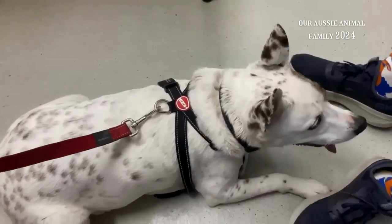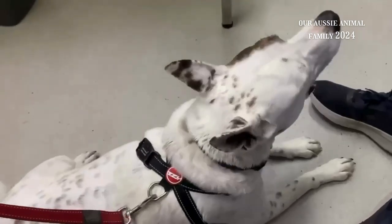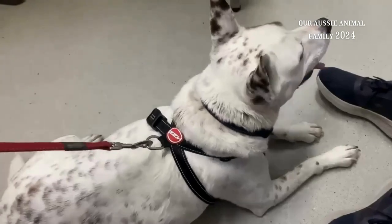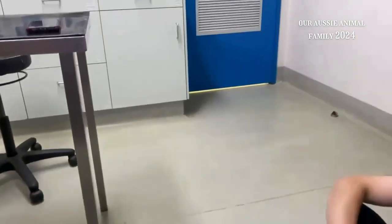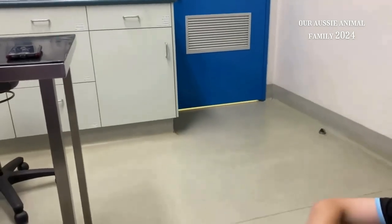We're just waiting for Keala to come back from getting examined. We've also got Boston here because he's a senior now — he's seven, so he needs to have a health check. So we're just doing both of them, and waiting for Keala to come back in from getting the examination.